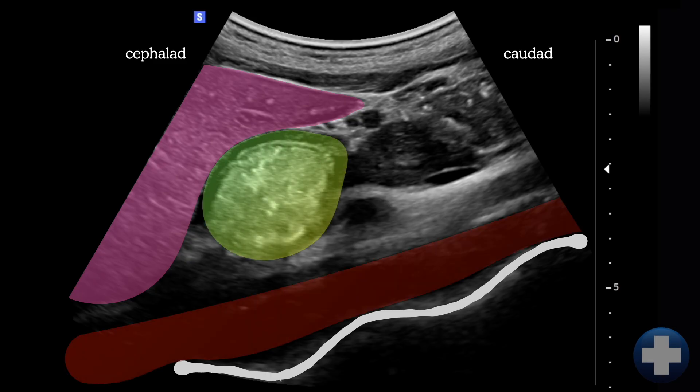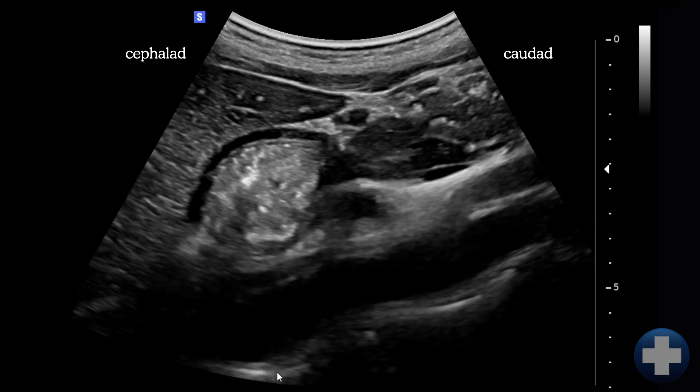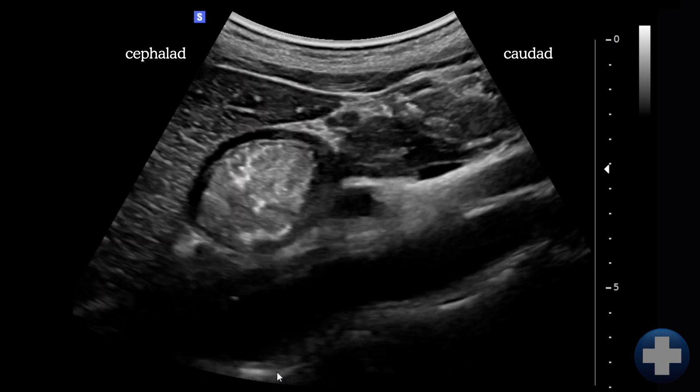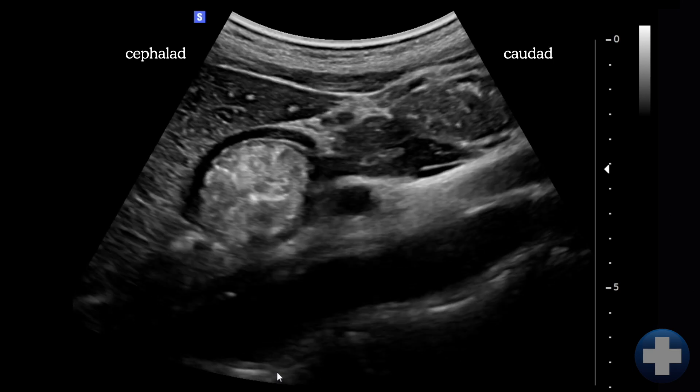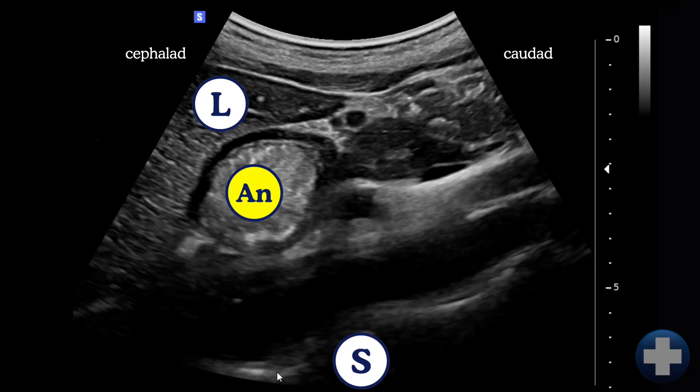This structure here is the antrum — it's a round muscular structure that lies just deep to the inferior edge of the liver. In some cases you'll see the pancreas and the superior mesenteric artery coming off the aorta, but if you can't make them out, it's not critical. Focus on the liver, antrum, spine, and aorta.